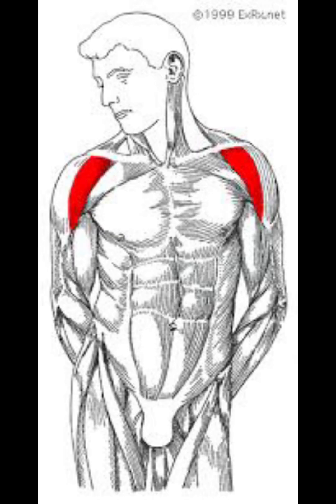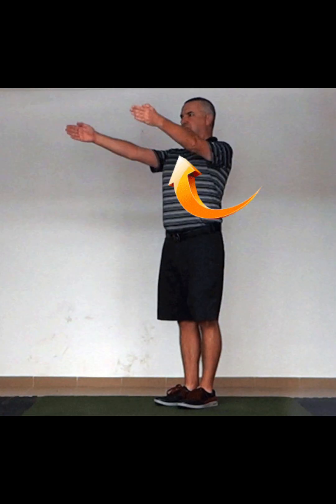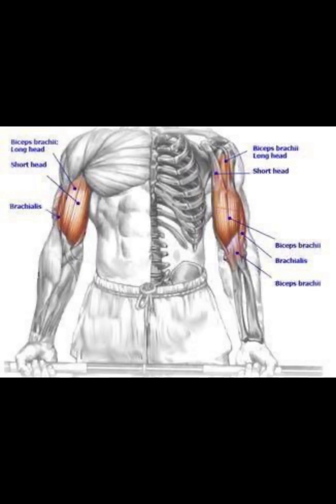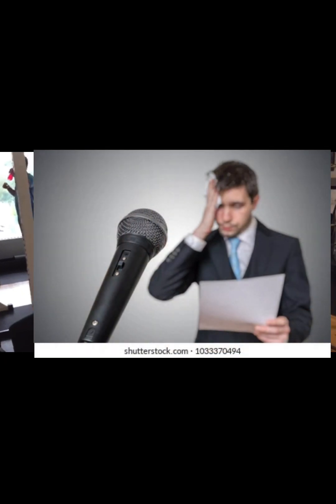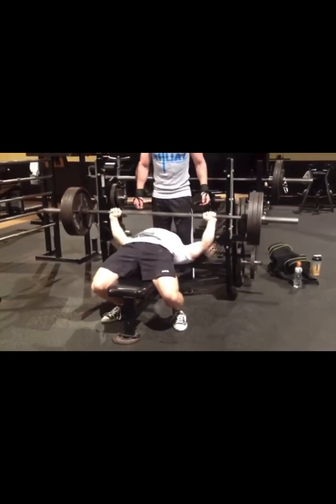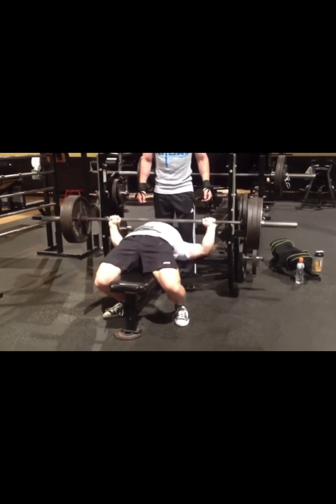The front delt controls shoulder flexion, also known as raising the arm up. Although smaller muscles help with it — such as the rotator cuff, side delt, and even the biceps a little — most people, including women, have overdeveloped front delts, mostly because of all the pressing movements they do, such as the bench press, which all indirectly target the front delt. You can make a fair argument that you can skip front delt training if you do your pressing, but at least giving it some isolation work is recommended.